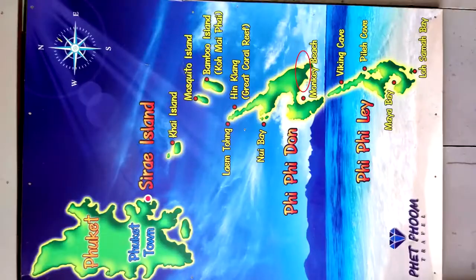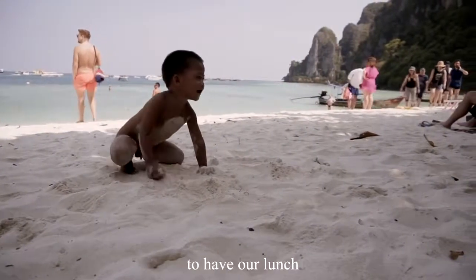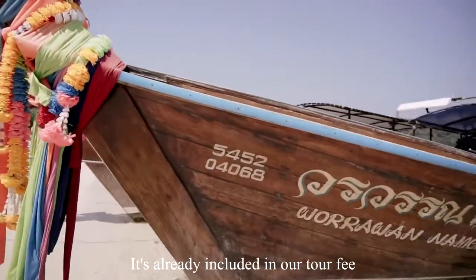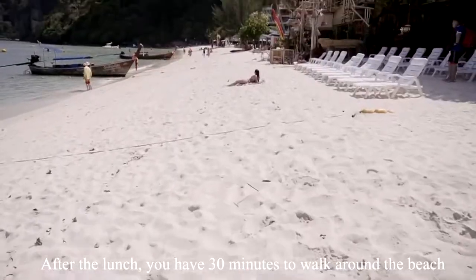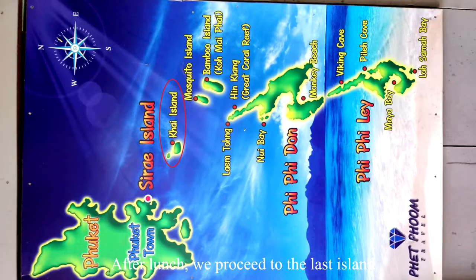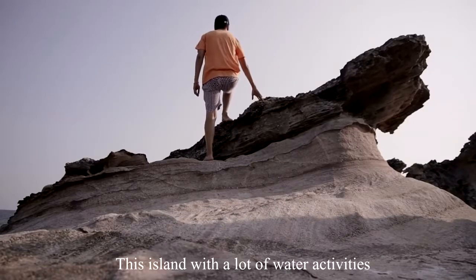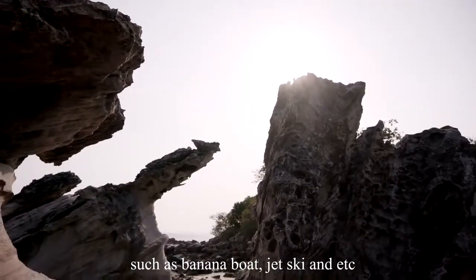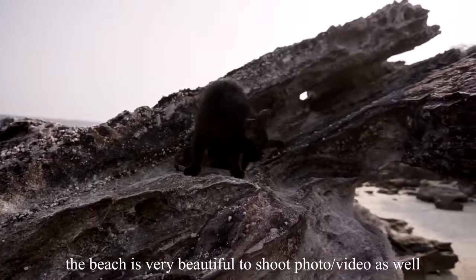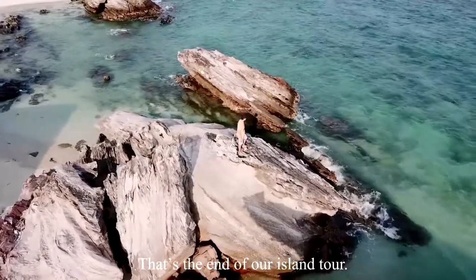After the snorkeling, we proceeded to a nearby beach to have our lunch, which is already included in our tour fee. You have 30 minutes to walk around the beach. After lunch, we proceeded to the last stop, Kai Island — a beautiful island with many water activities such as banana boat, jet ski, and more. The beach is great for photos and videos. That's the end of our Phi Phi Island Day Tour.